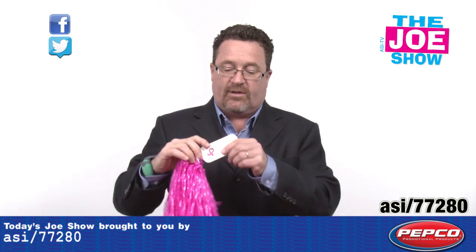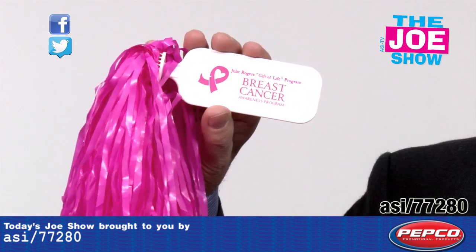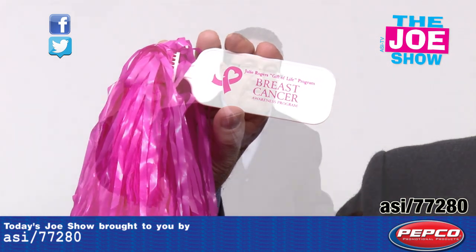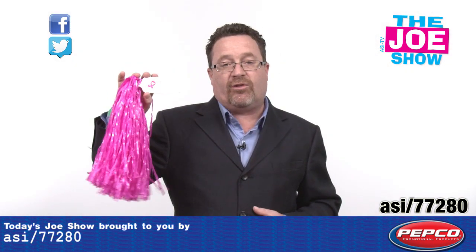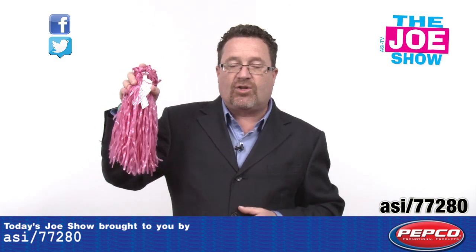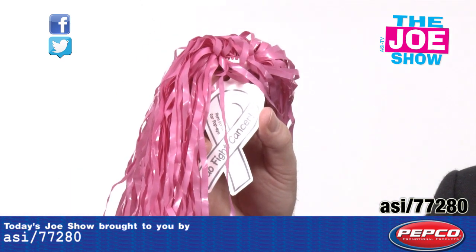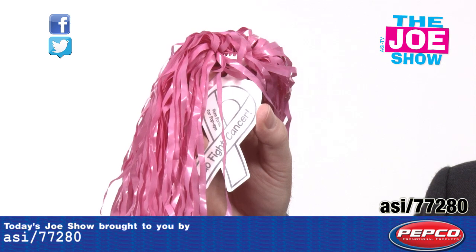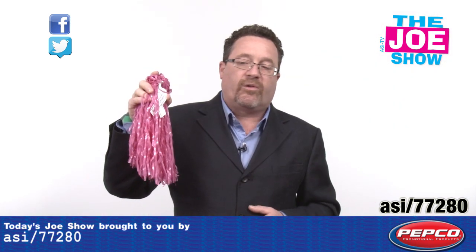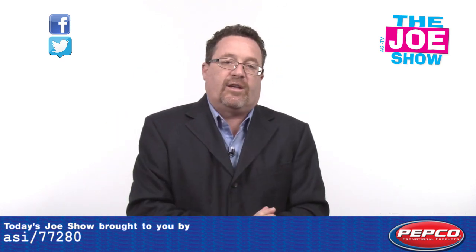I also want to show you a couple of pom-poms. This first one has a rectangular-shaped handle and you can put a positive message on it so when people come into the stadium they can cheer on their team. We can also get it die-cut into the shape of the breast cancer awareness ribbon, so we've got these pink poms. Cheerleaders and fans can use them, and they can be used as a fundraising effort for a booster club or as a goodwill effort by local businesses in the community.